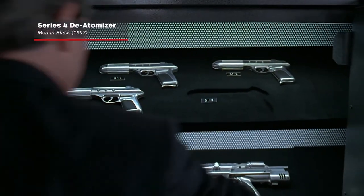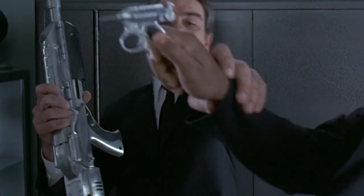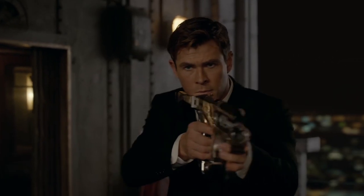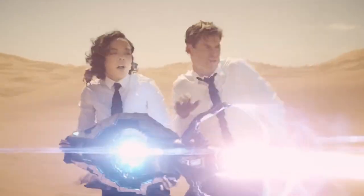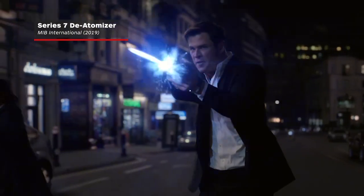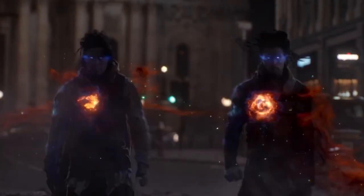The Series 4 de-atomizer is one of the larger weapons used by the MIB — as large as a shotgun and with more power than the pistol. And while we don't want to give everything away from the latest film, here's just a sample of what you can expect. This gun is known as the most powerful weapon in the universe, firing out a massive surge of energy capable of some serious damage. The Series 7 is the latest model of the MIB de-atomizer to be introduced — larger than the standard agent pistol, but smaller than the Series 4, and just as powerful as its predecessors.